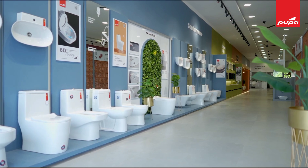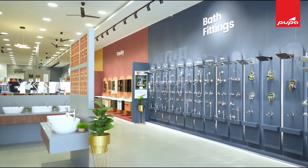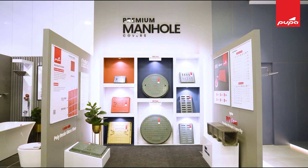In terms of Pupa, you will not find anything comparable. This includes sanitary ware, construction chemicals, and all bathroom fittings and accessories. There is a whole range of products available, including the manhole cover.